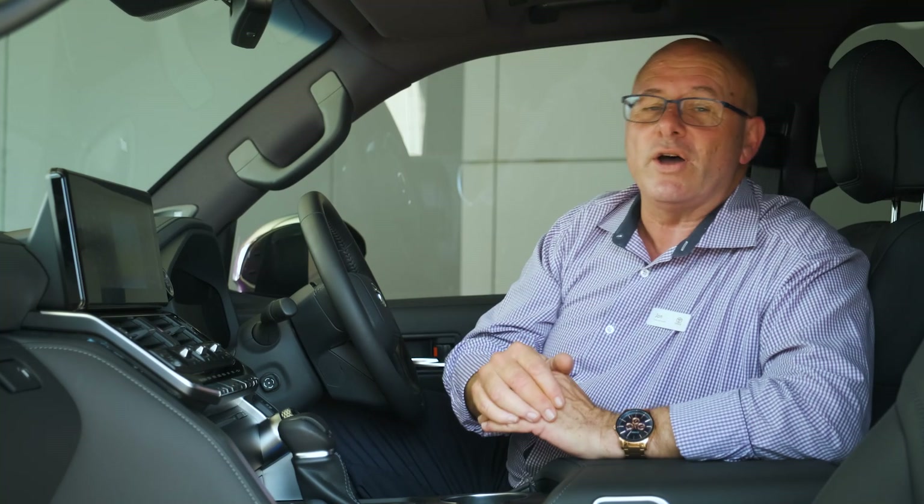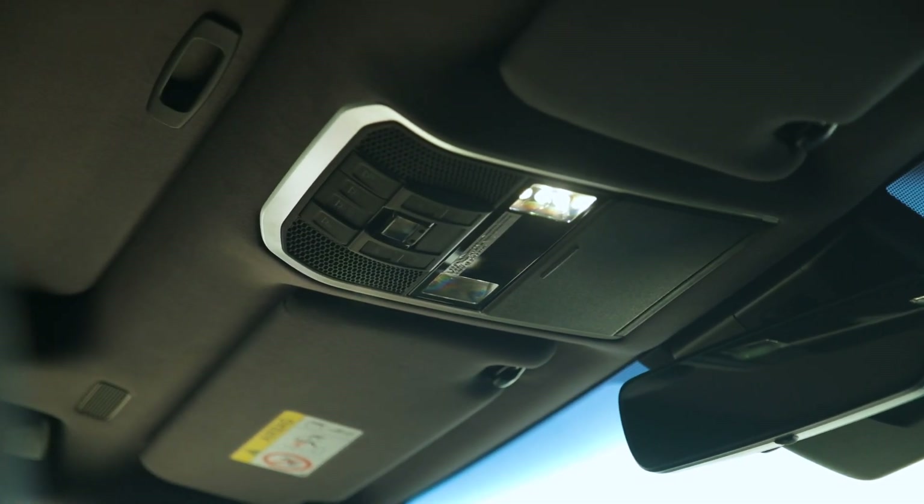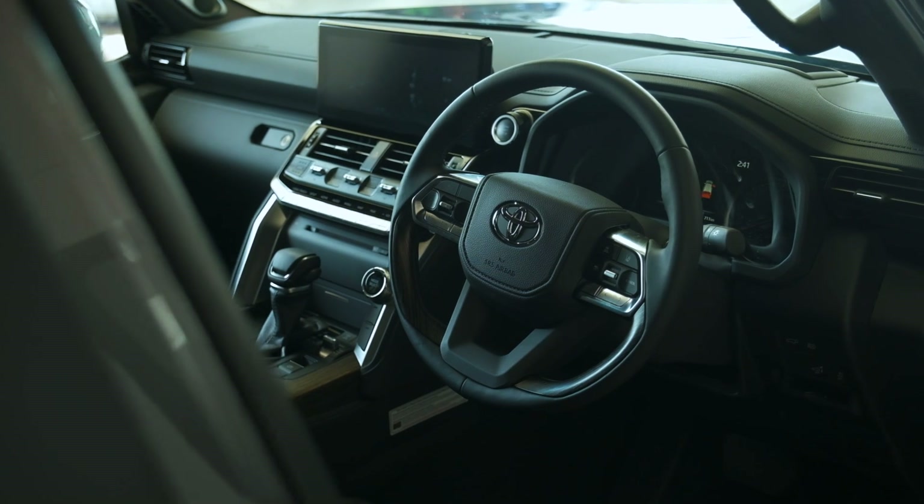One of the very important features for us is our new SOS connected services, which will give you a push-button line to help from Toyota if there's an accident. You'll also have facilities available to help with stolen vehicle tracking and that sort of thing.